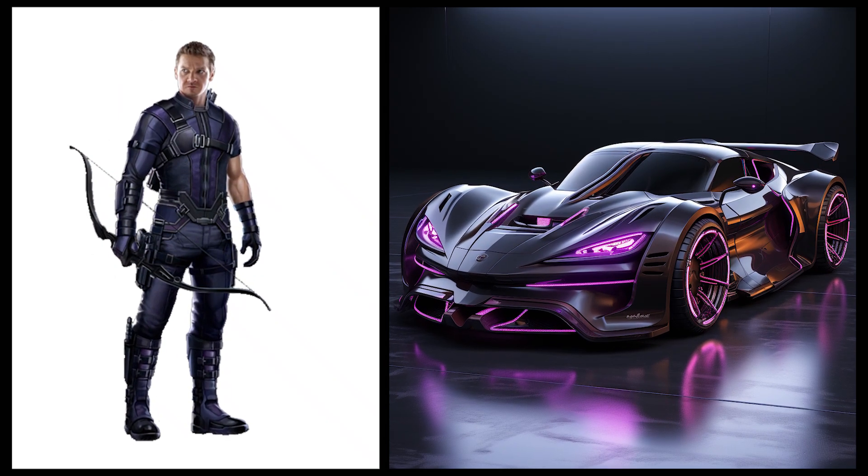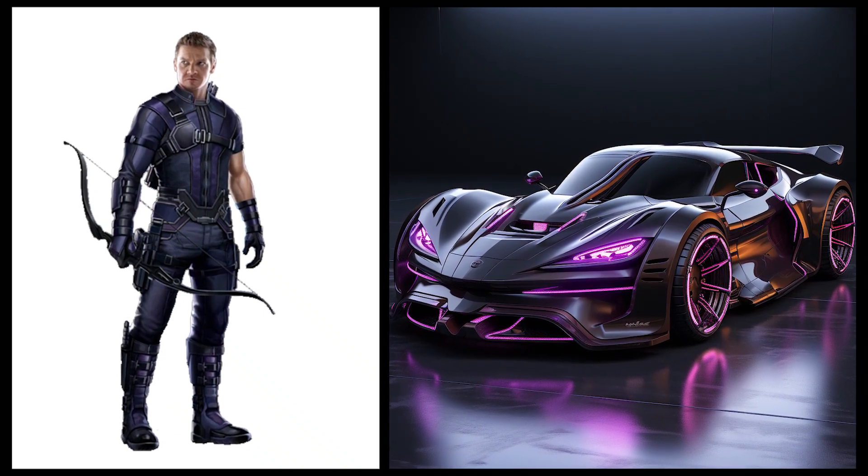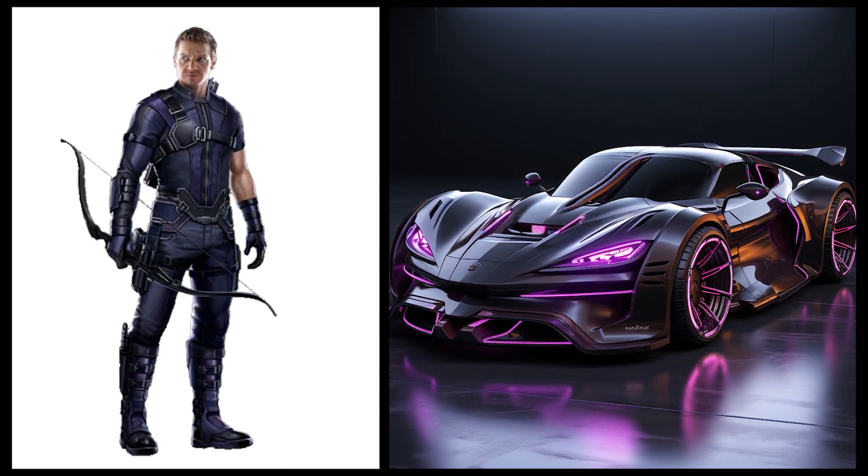Hawkeye: this car has a tactical and sporty design with bright purple accents that reflect Hawkeye's style.